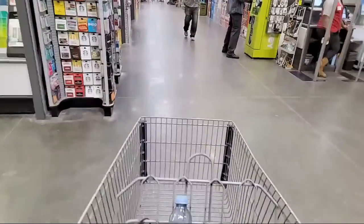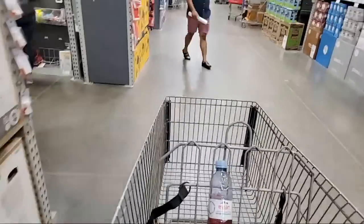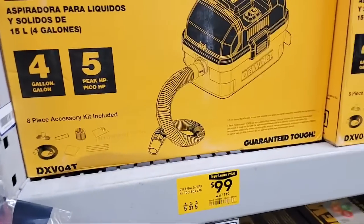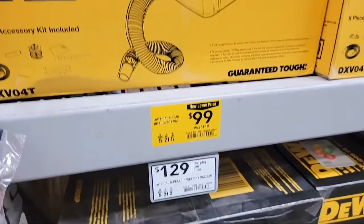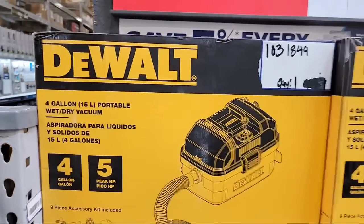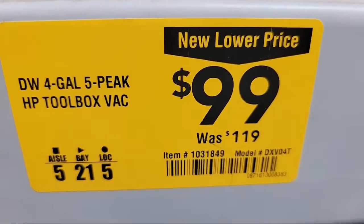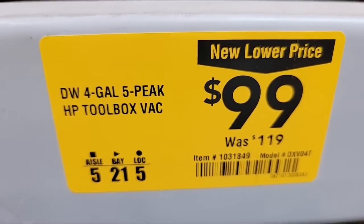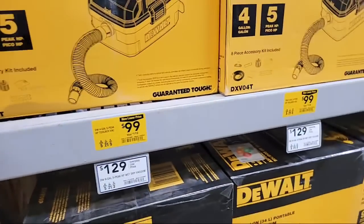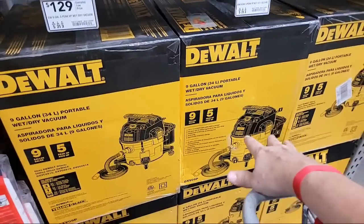Here's the DeWalt vacuum with a new lower price. This is roughly equivalent to my Ridgid vacuum — the Ridgid is on wheels, this one's more portable as you just lift and carry it. They've dropped it $20. Item number: 1031849. We were in Costco yesterday and saw the DeWalt 10-gallon vacuum over there.